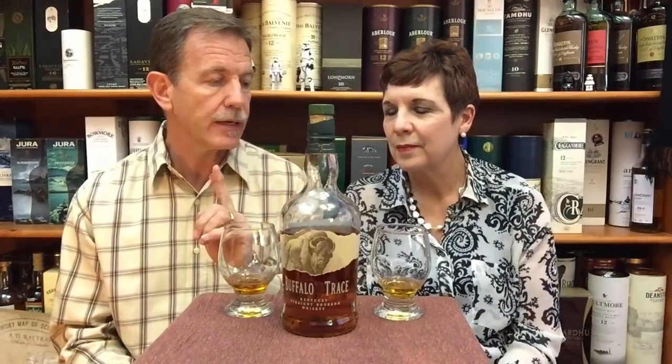Both agree on number three: Buffalo Trace. Elna loves it because it's smooth yet complex — easy drinking but still with a layered flavor profile. It's a great bourbon to introduce newcomers to, yet still offers enough complexity for connoisseurs. ABVs so far: Bunnahabhain 46%, Glen Grant 43%, Old Pulteney 43%, and Buffalo Trace at 45%.